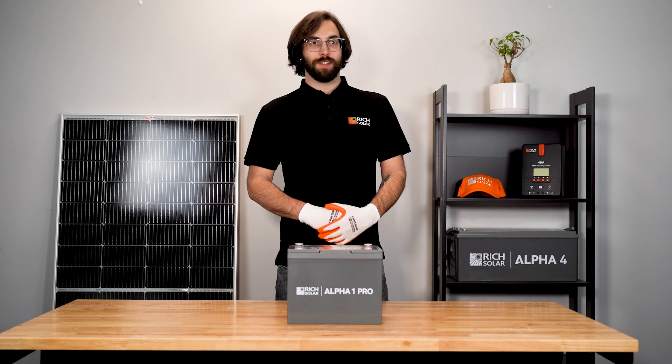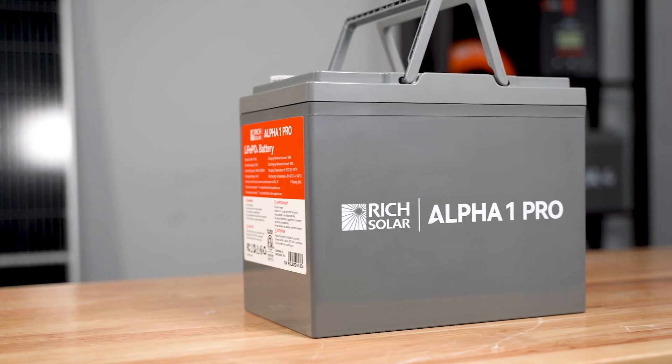Hello again, this is Jacob from Rich Solar, and today we're going to talk about our new Alpha One Pro battery. This battery is equipped with UL certification and is ETL listed.